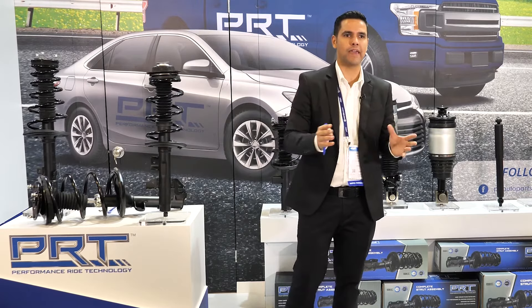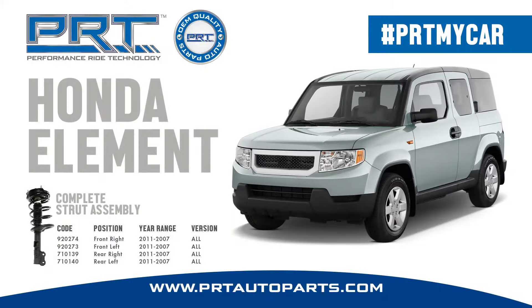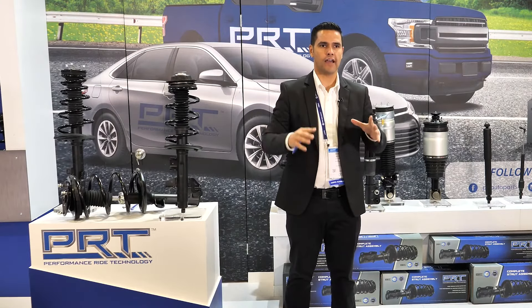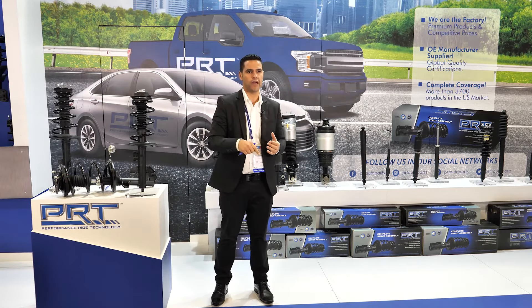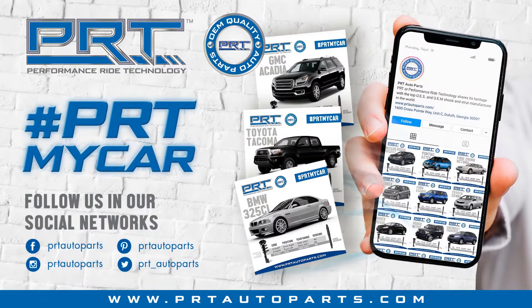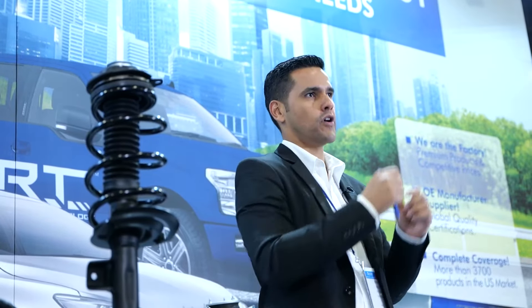We have developed a social media campaign called hashtag PRTMyCar. You can find exactly what we have for your car through our social media program. We have Facebook, Instagram, LinkedIn, and Pinterest to cover all social media here in the US. Just put hashtag PRTMyCar in any of these platforms and you will find what we have prepared for your car.